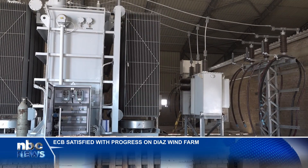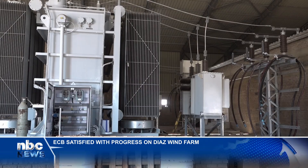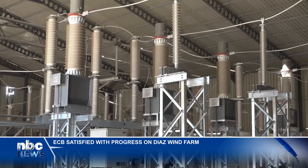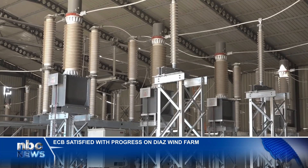Kai Mise noted the project signifies a significant step to reducing the country's reliance on imported electricity, which currently accounts for about 50% of its power supply demand. Every locally generated unit that is far below the expensive imports is encouraged and supported. We are here to realise the government's dream of not only connecting the unconnected, but also making electricity affordable to the Namibian consumers.